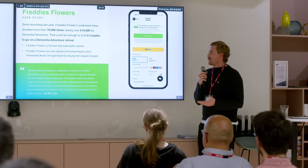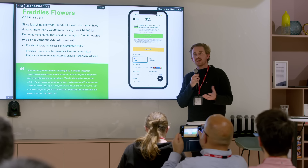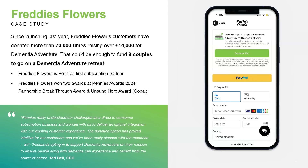The way we approached this was a soft launch just in the back end, so only existing customers could see the donation options. We launched very cautiously without any marketing or promotion. But despite that, their customers still actively sought it out and donated over 70,000 times, which is pretty cool. That has already raised almost 15,000 pounds doing amazing work with Dementia Adventure.